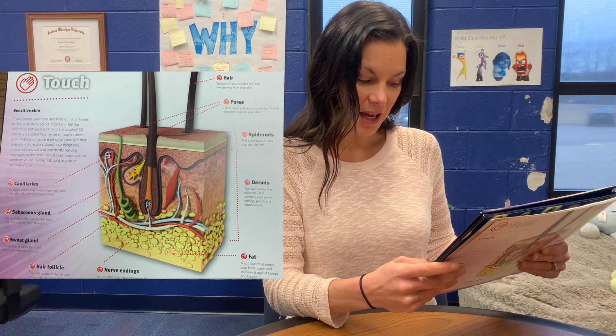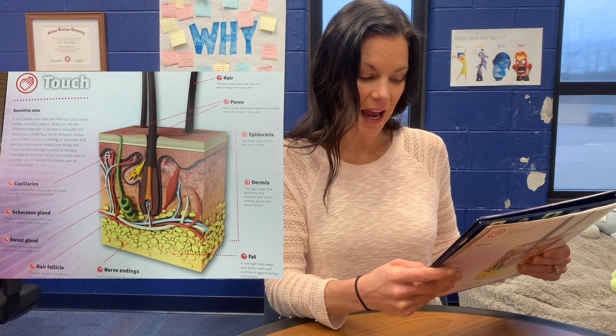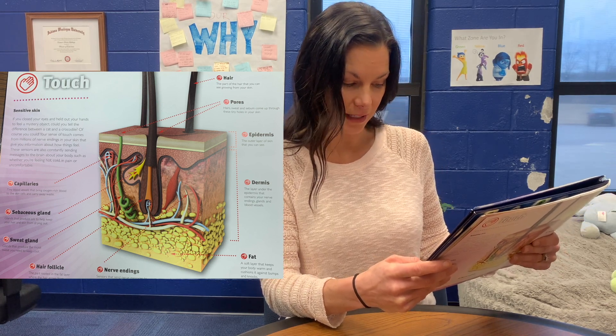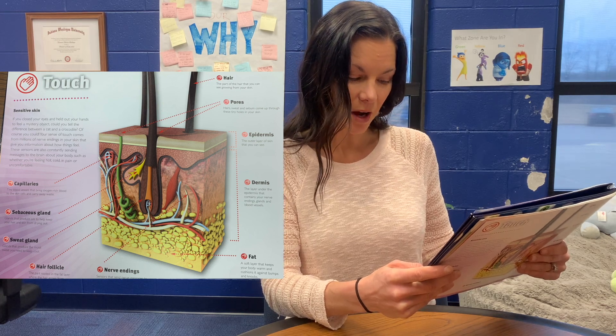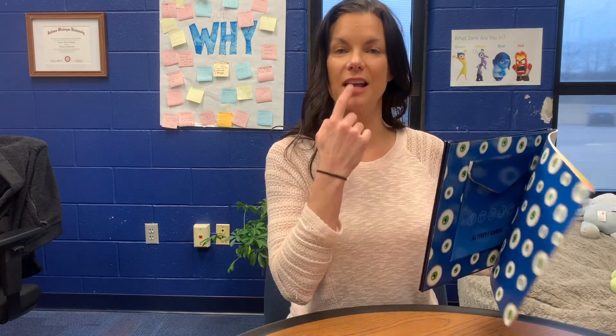And by the time you're an adult, you'll have around five million hairs all over your body — that's more hair than a gorilla has. The only parts of your body where you have no hair are your palms, the soles of your feet, and your lips.